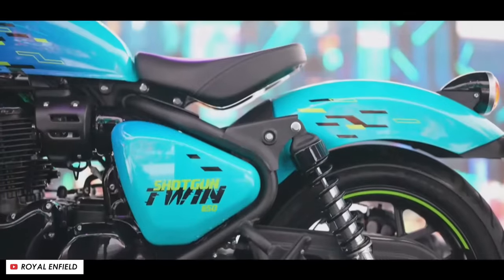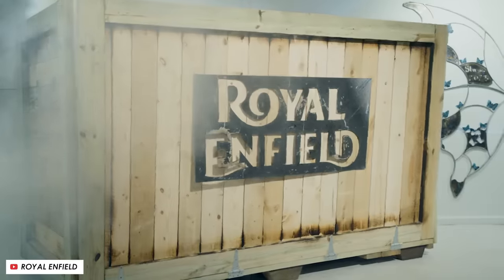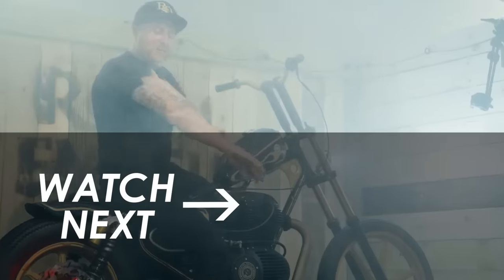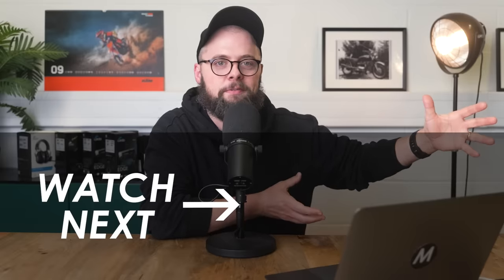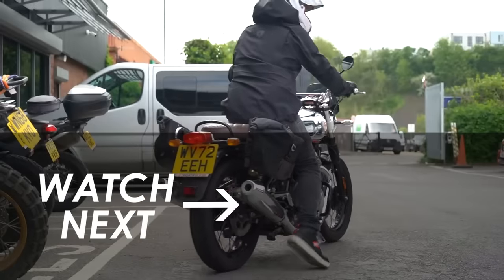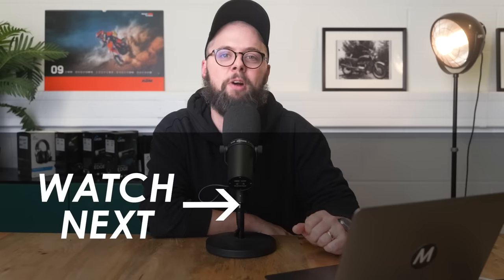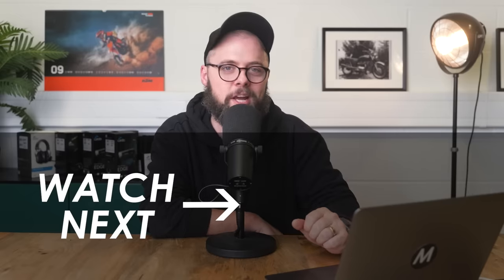It looks like it could be a great bike and, as they say, popular with customisers because it's not too expensive as a starting point. As always, I'd love to know what you think down in the comments below. If you haven't seen my comparison of the Super Meteor and Interceptor 650 I shot earlier this year, I'll put it on the screen now. Hit subscribe if you haven't already for the latest motorcycle news right here on YouTube — many thanks for watching and we'll see you in the next one.